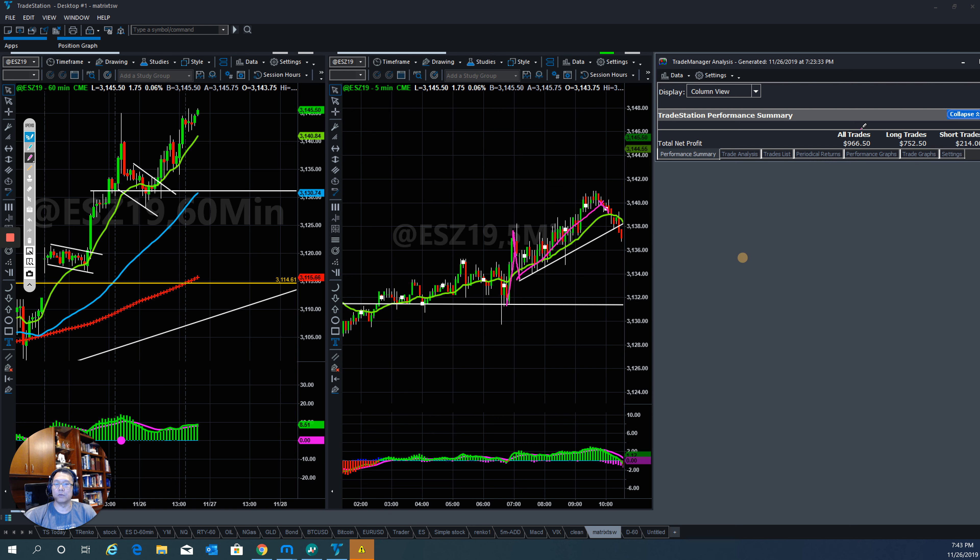So the net profit today is $966.50 for November 26th. That's what the day trade looks like. If the day the market moves fast, we stay in the trade longer. If the market goes slowly, then you take the profit whatever the market gives you and call it for the day.